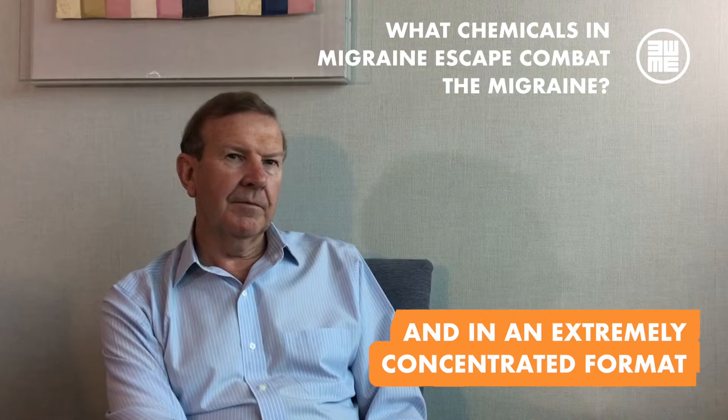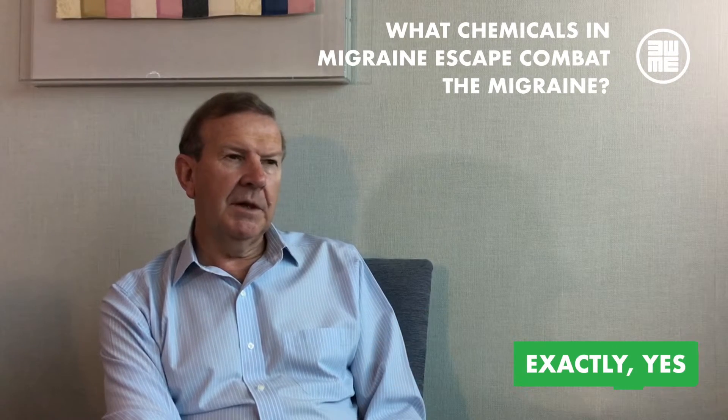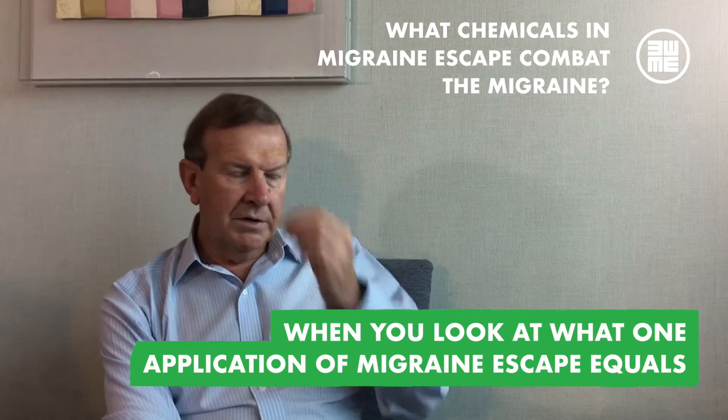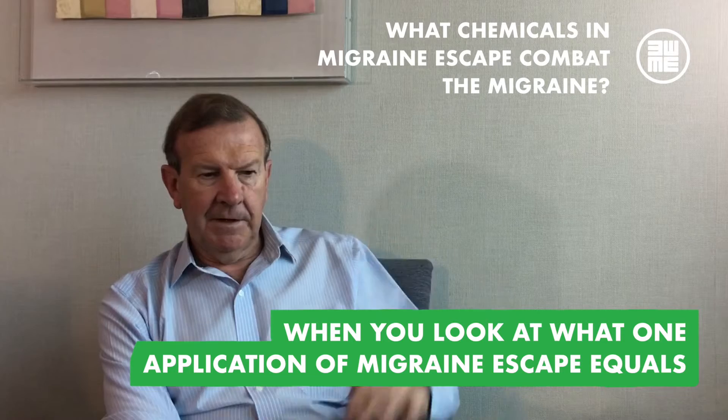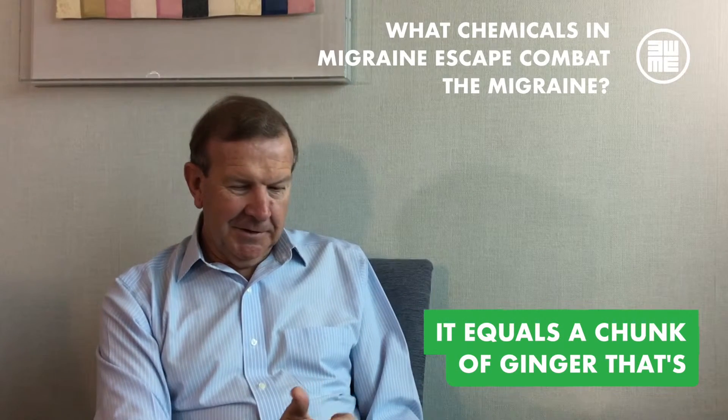And then it's extremely concentrated. When you look at what one application of Migraine Escape equals, it equals a chunk of ginger that's probably about that much ginger, condensed into a tiny, tiny few drops.